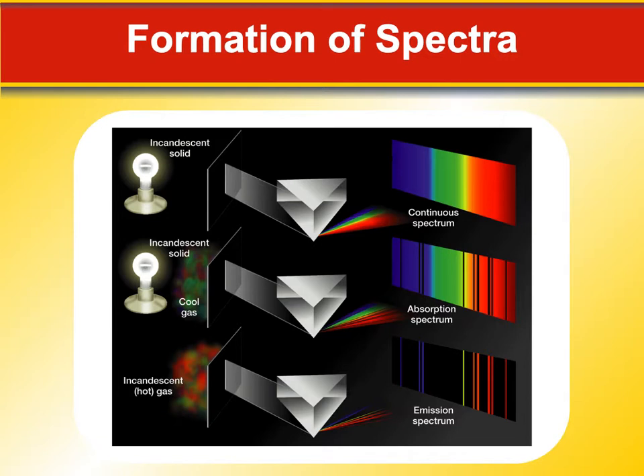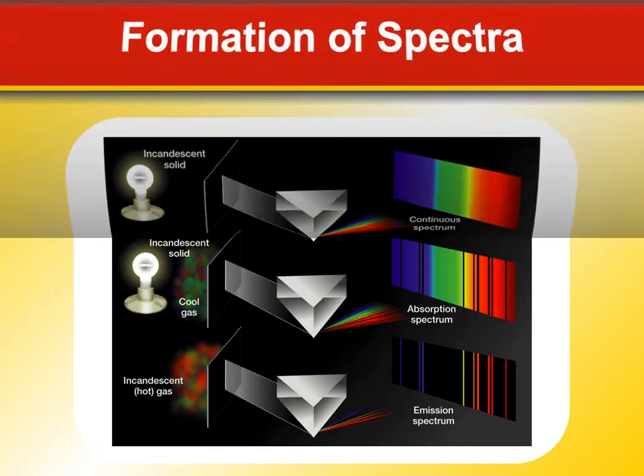The reason astronomers care about this is because the lines in the spectrum actually correspond to what elements exist in the star, or the gas, or whatever we're looking at. So we can look way out into space and tell you precisely there's hydrogen, helium, lithium, carbon, iron — whatever happens to be in a star or a gas. We know exactly what it is because of this. It's like a fingerprint for the elements.